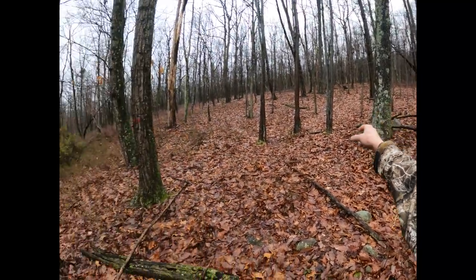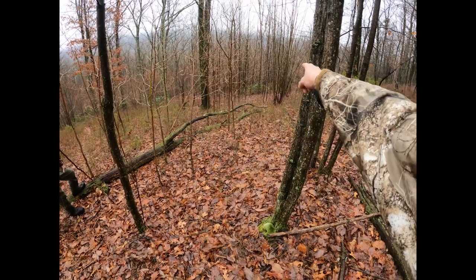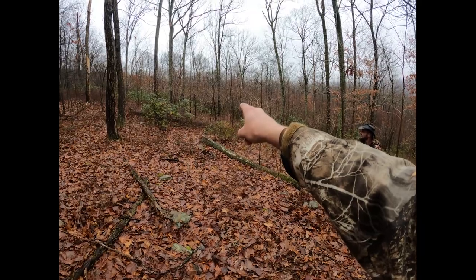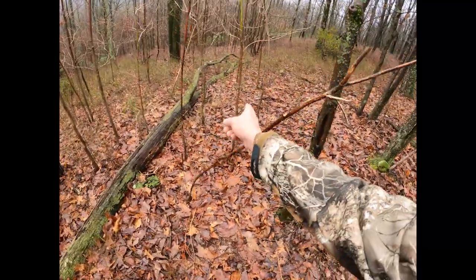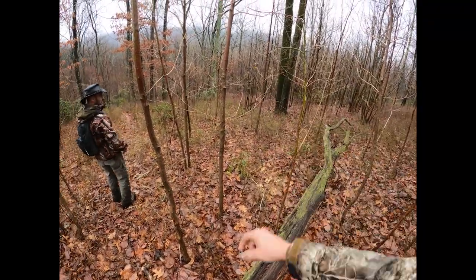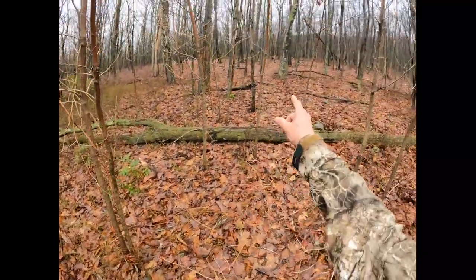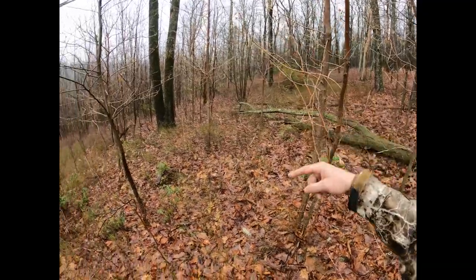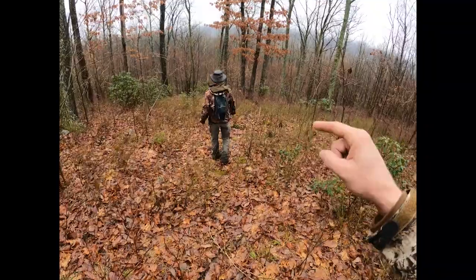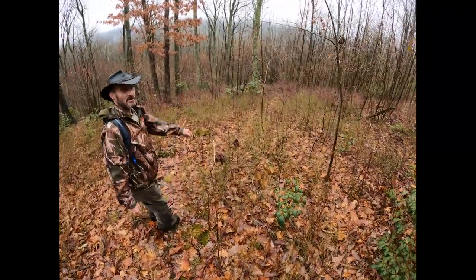We just came down off the top here and there's a bunch of sign where it looks like the bucks are rubbing and going in and bedding right here. There's another trail going into the thickets — probably bedding in there. Yeah, every one of these trees in here are rubbed, and there's even a bunch of historical rubs right here. You can see a small little trail going in there. So it's open hardwood up here and then it starts getting thick — they're coming down in here and bedding and following a heavy trail right now. They're absolutely bedding right here.